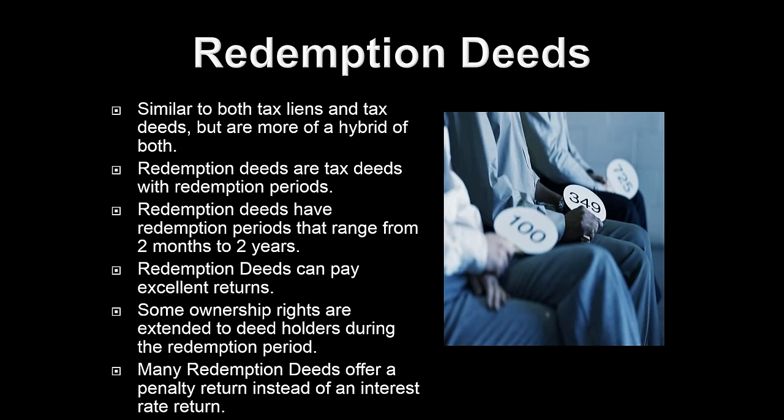Both Georgia and Texas are redemption deed states that have tax sales every single month — every month on the same day they're going to have their tax deed auctions. Once you understand how redemption deeds work, it's not so confusing. It's essentially a deed, but the property owner has that chance to try to redeem the property. You pretty much have property ownership during that time frame.